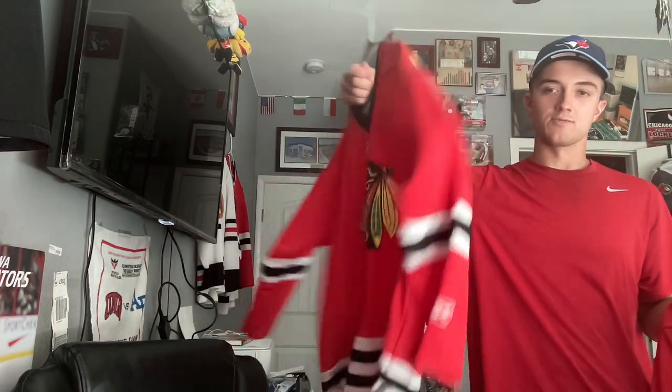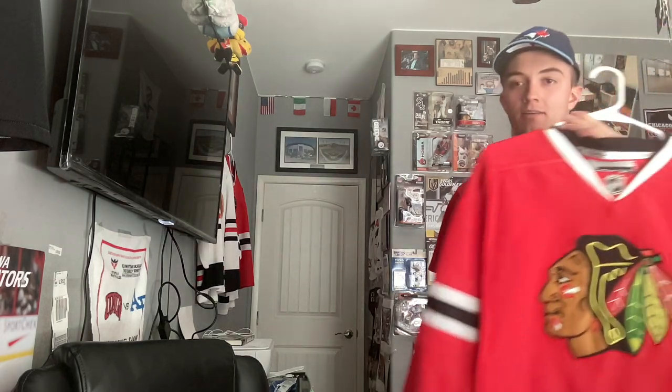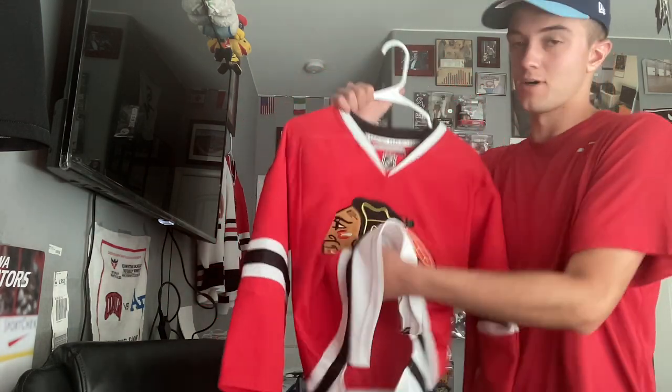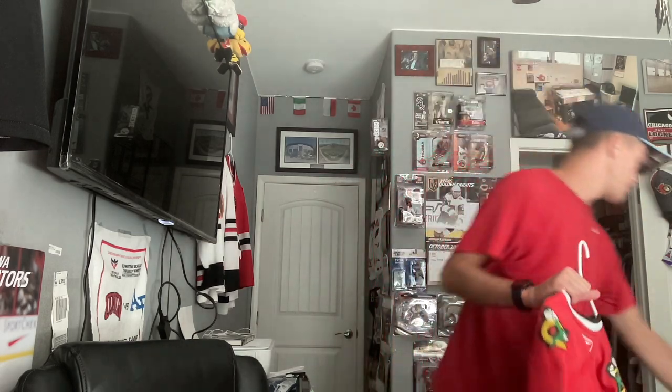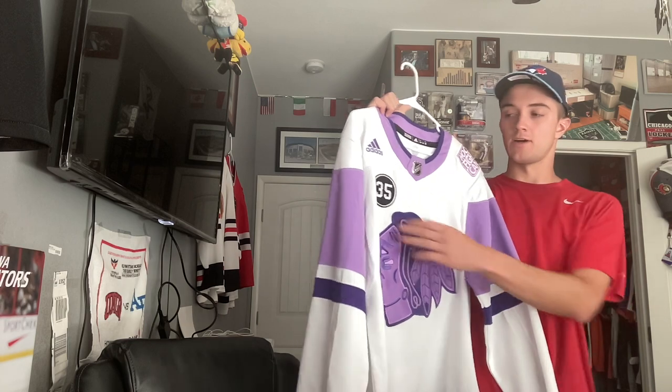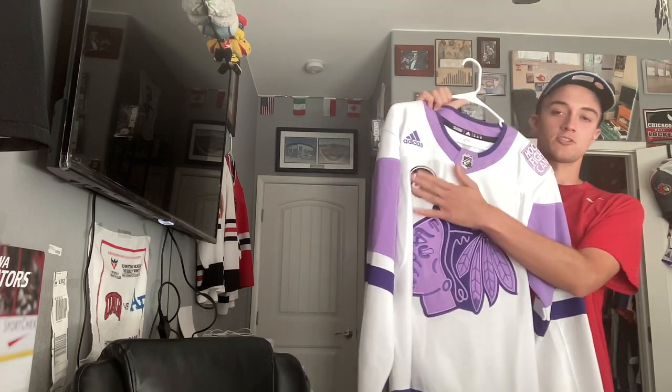I also have a kid's size version, and one from when I was a kid that I later found out was a knockoff — you can tell by turning it inside out. But I didn't care at the time; I wore it to games and have a lot of memories of Patrick Kane and Jonathan Toews being rookies while wearing it. Growing up in Chicago, that's a nice uniform with great memories.